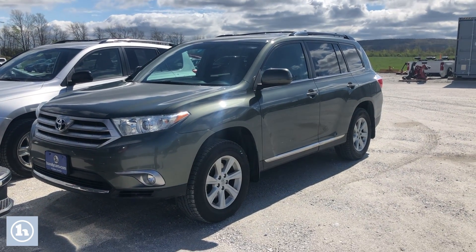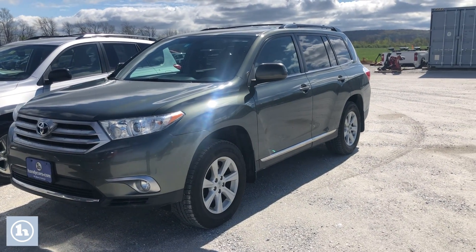Hi, this is Mike here at Handy Downtown. This is that 2013 Toyota Highlander.